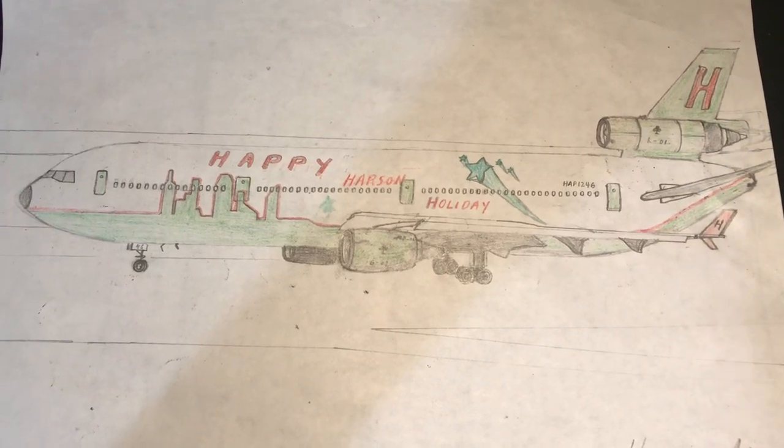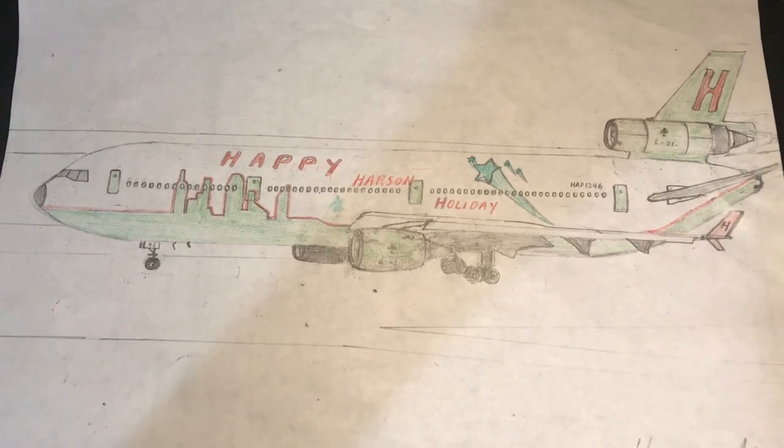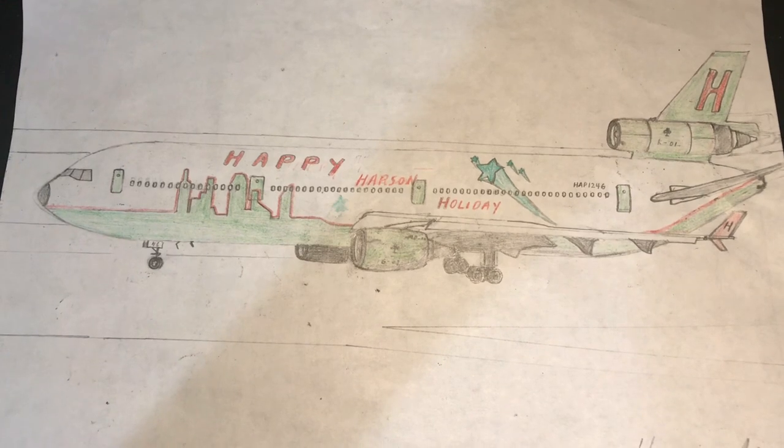What's up, YouTube? Welcome to another ExModder077 video. Today, we'll be looking at this Douglas DC-10-30.